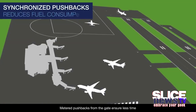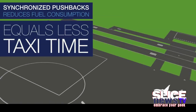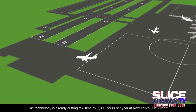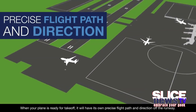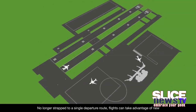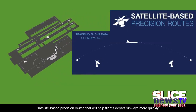Metered pushbacks from the gate ensure less time inching forward and burning fuel while waiting to take off. The technology is already cutting taxi time by 7,000 hours per year at New York's JFK Airport. When your plane is ready for takeoff, it will have its own precise flight path and direction off the runway. No longer strapped to a single departure route, flights can take advantage of new satellite-based precision routes that will help flights depart runways more quickly.